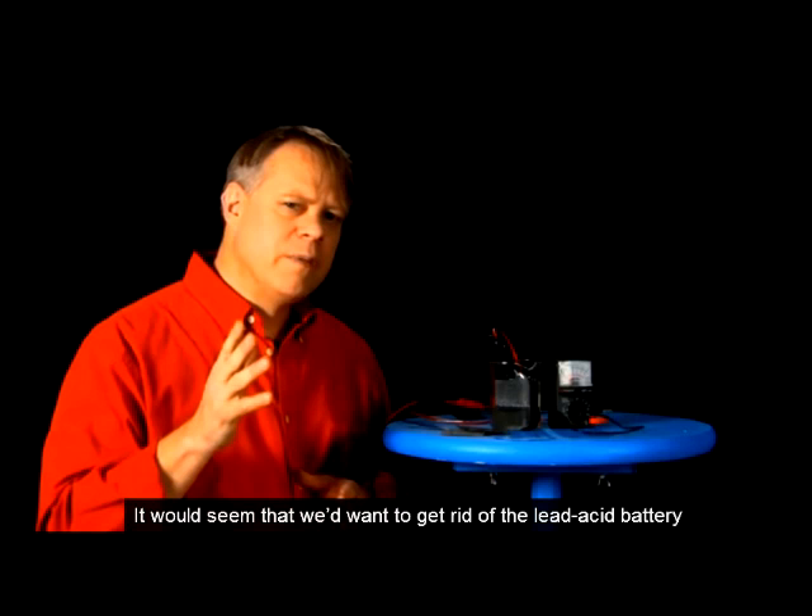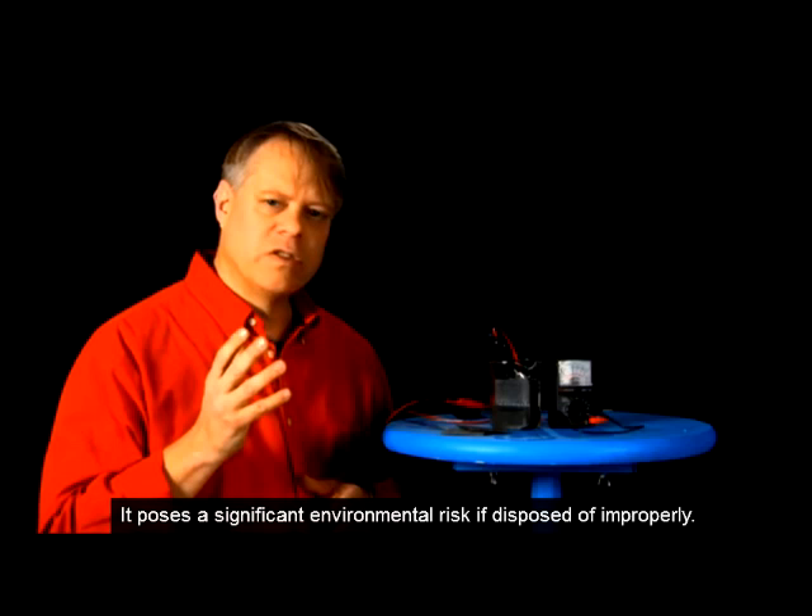It would seem that we'd want to get rid of the lead-acid battery. It poses a significant environmental risk if disposed of improperly.